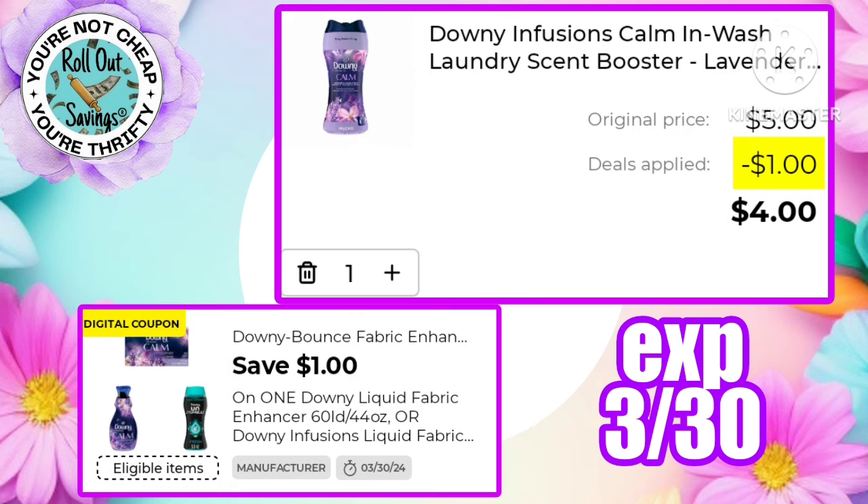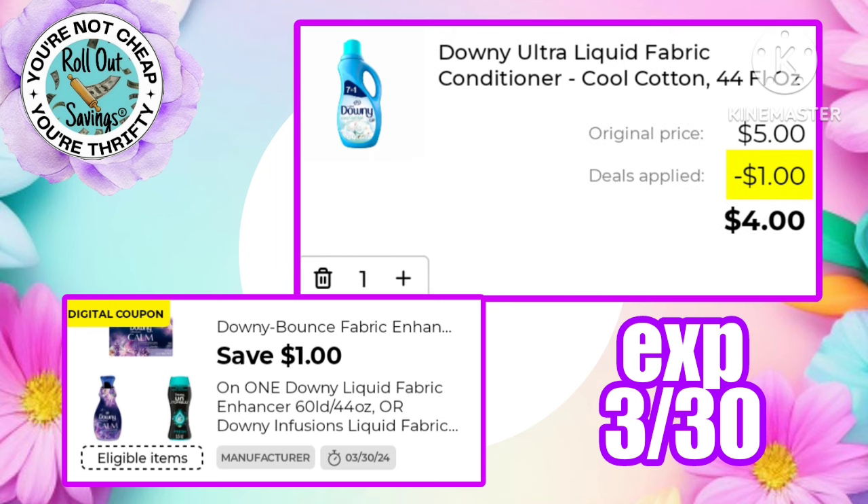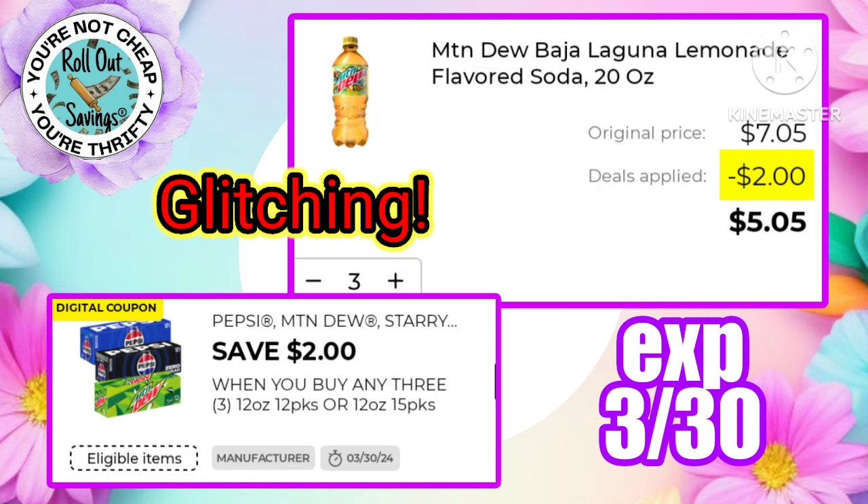There's a dollar off Downy making the beads just four dollars. This one is also working on the two different liquids — making you pay just four dollars for Downy Calm Infusions or just four dollars for the liquid fabric conditioner 44 ounce. This coupon is also working on Bounce dryer sheets, making those just four dollars.